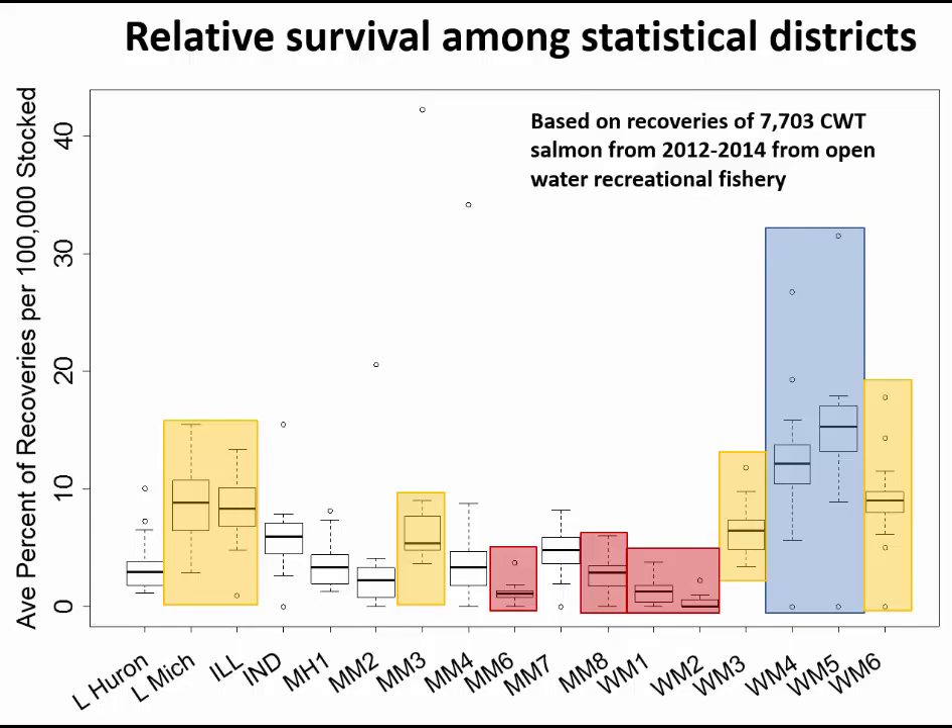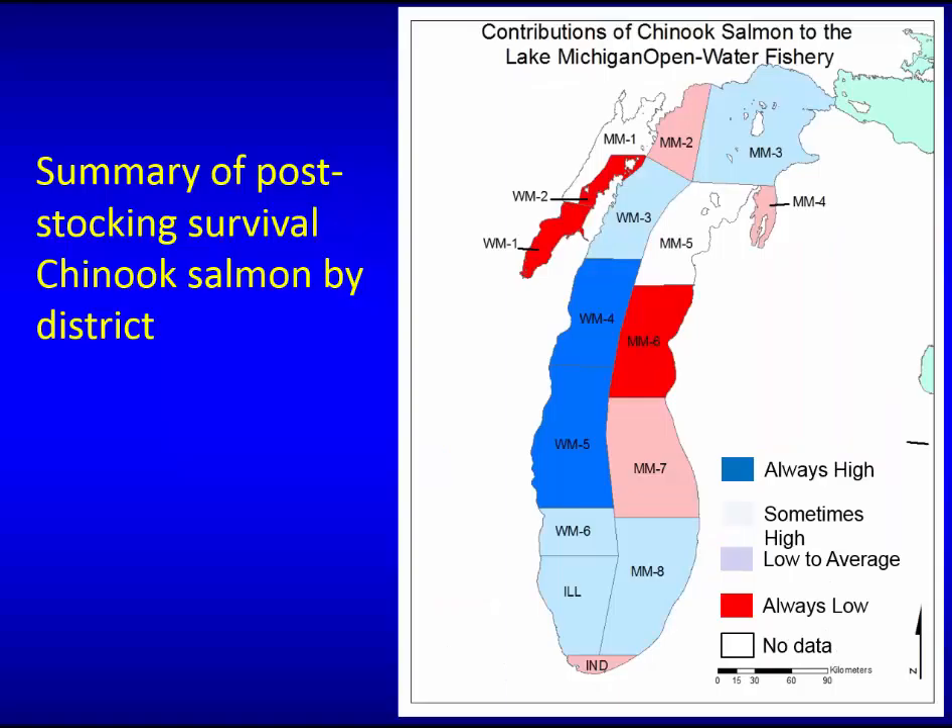We can also look at relative survival among stocking events in each stocking district — consider these as proxies for survival. We see extraordinarily good survival in WM 4 and 5, pretty good survival in virtually all the Wisconsin districts, and very low survival in some other areas. This varies by year class and location, but in general the dark blue areas show consistently high post-release survival lake-wide, while the red areas are consistently low.